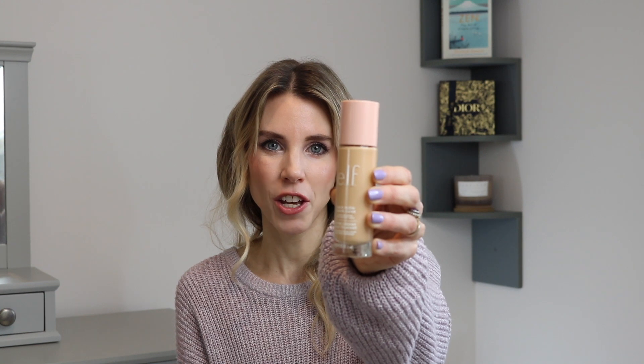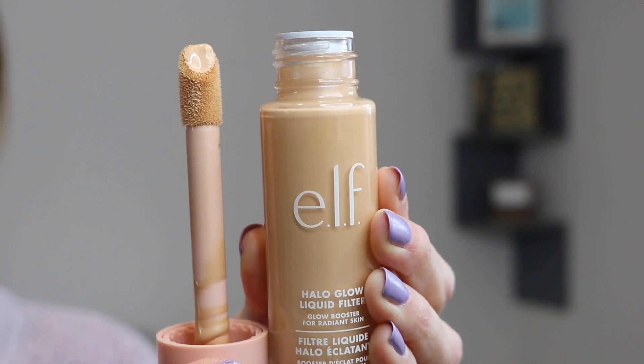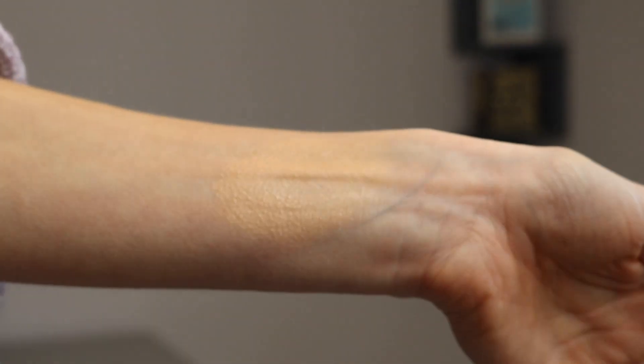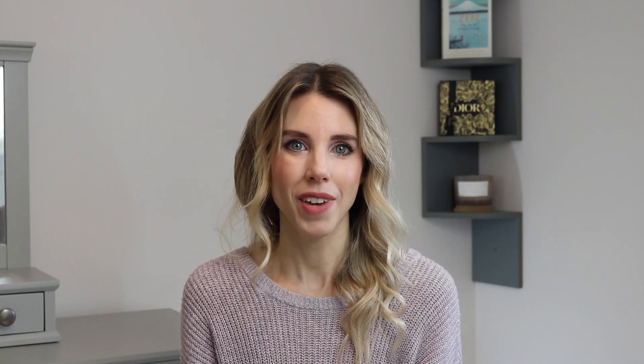There was one clear winner for me, and that is the Halo Glow Liquid Filter. So many of you would have heard of this because it's supposedly a dupe of Charlotte Tilbury's Flawless Filter. I can't say I've tried that product, but I am super impressed with this one. It's great for no-makeup days and great for summer too — I've even been enjoying it in winter because it adds that extra layer of hydration. It's got ingredients like hyaluronic acid, which help moisturize your skin.